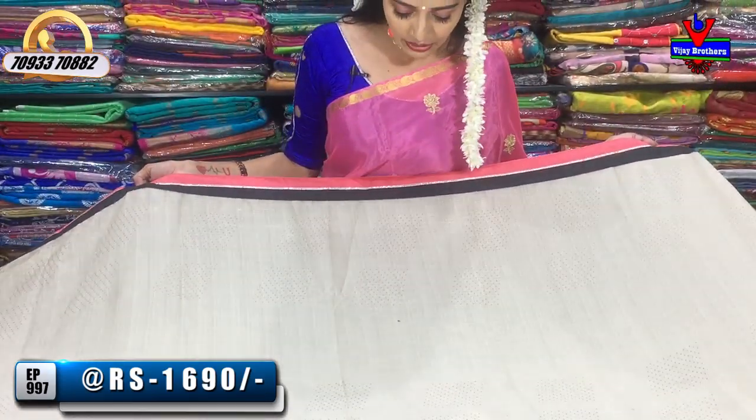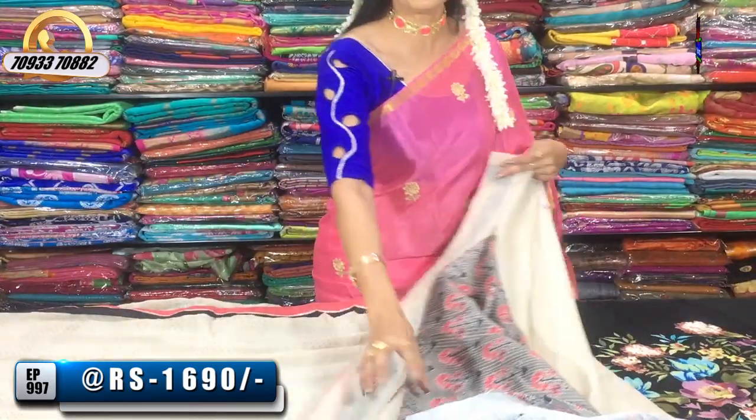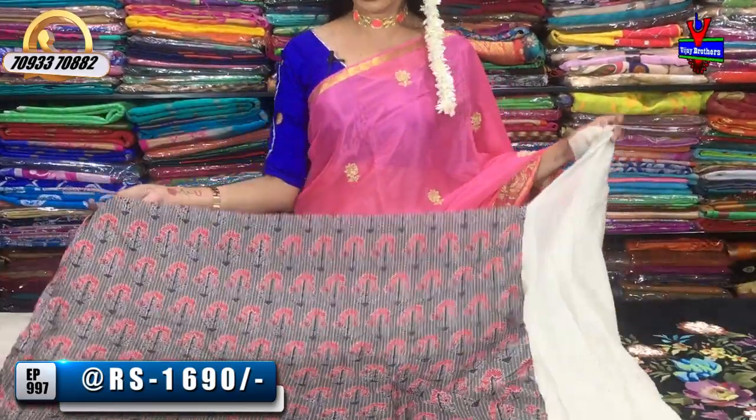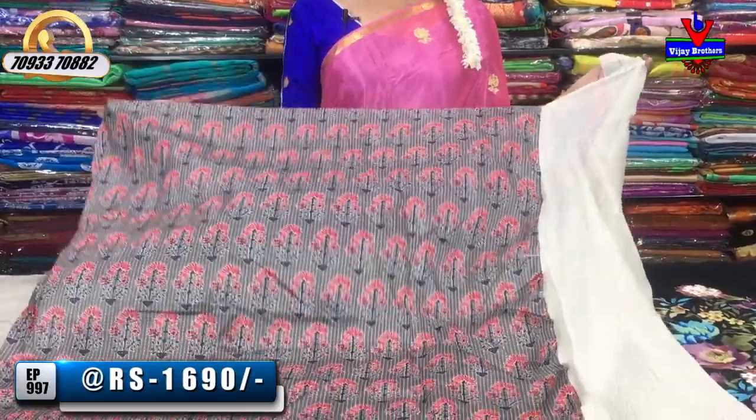We have a peach color in a small size. This is a gray color with peach and gray combination.